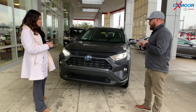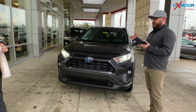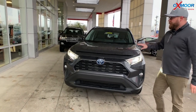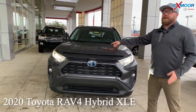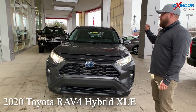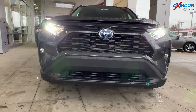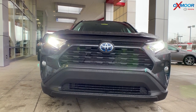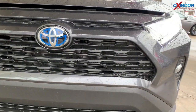Everything on the RAV4 is a complete redesign, brand new. This is the 2020 and it's the hybrid version. These things are selling like hot cakes — very popular right now. The safety systems on this are unmatched. Toyota Safety Sense P 2.0 gives you pre-collision detection — it can alert you, even apply the emergency brakes and hopefully bring you to a complete stop. It has that with pedestrian, low-light pedestrian, and bicyclist detection. So it's an enhanced version of the original Toyota Safety Sense P.